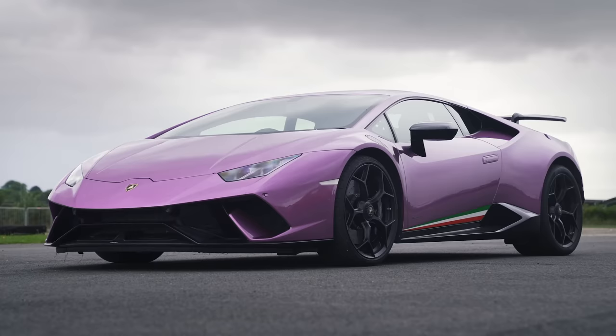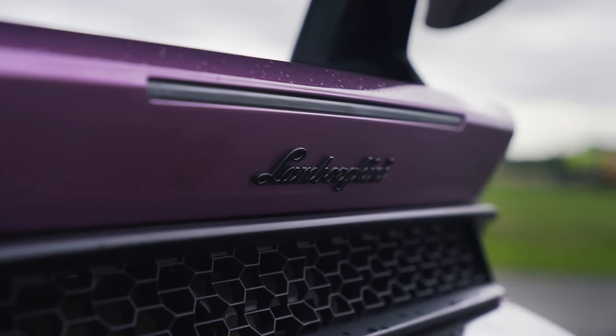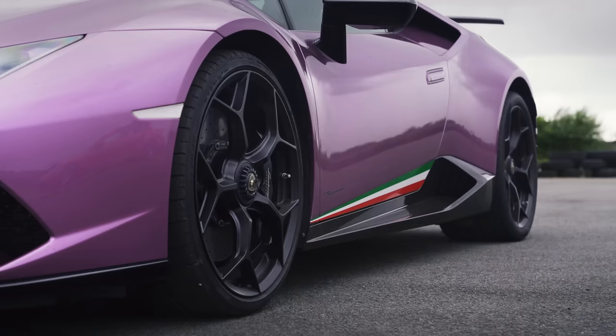That Lamborghini has a naturally aspirated 5.2 litre V10 with 640 horsepower and 600 newton meters of torque. We are going to have a drag race. Now this has got four-wheel drive, launch control and an automatic gearbox — and so have I. So it's pretty even Stevens in that respect.